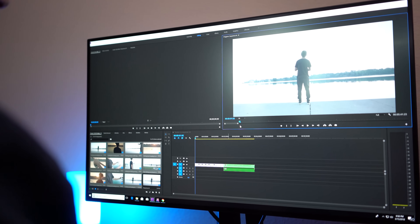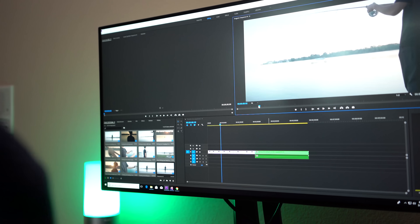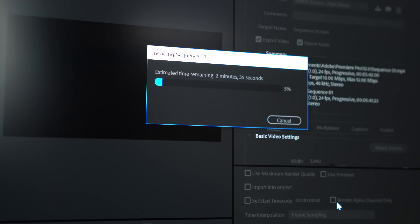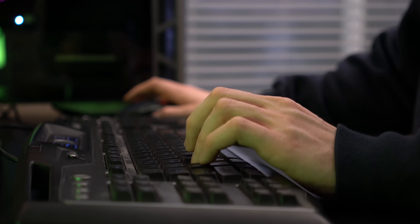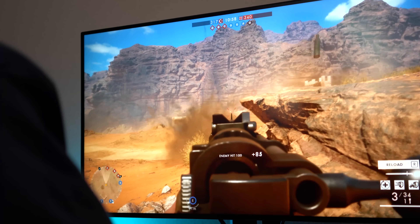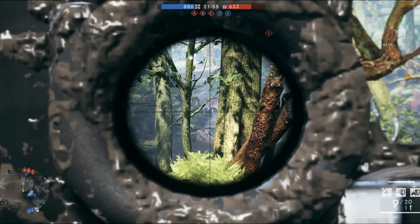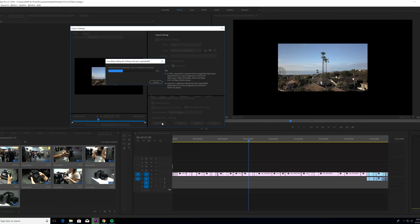We edit in Adobe Premiere Pro, all settings are set to max resolution, and it just has effortless scrubbing on 4K video files. We've stacked multiple video files, added LUTs, added blend effects on multiple layers of video, and it had no frame dropping whatsoever. I also caught Kyle testing out a few games on the PC and it crushed those as well.